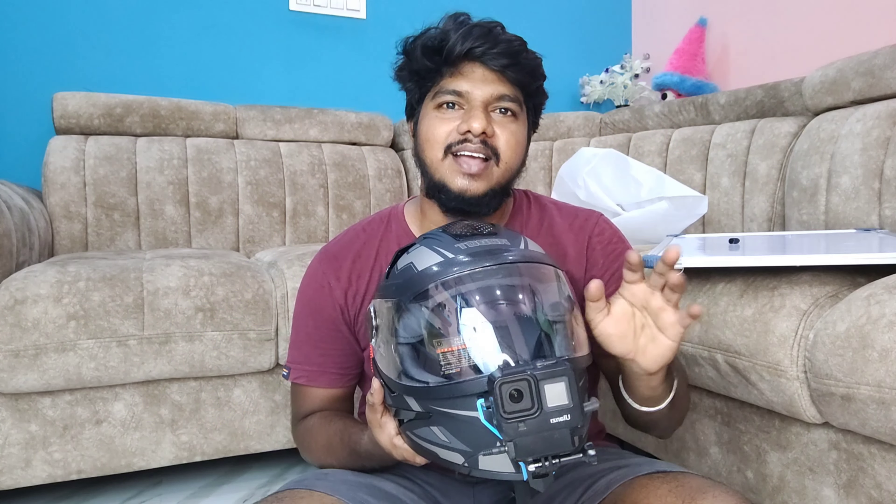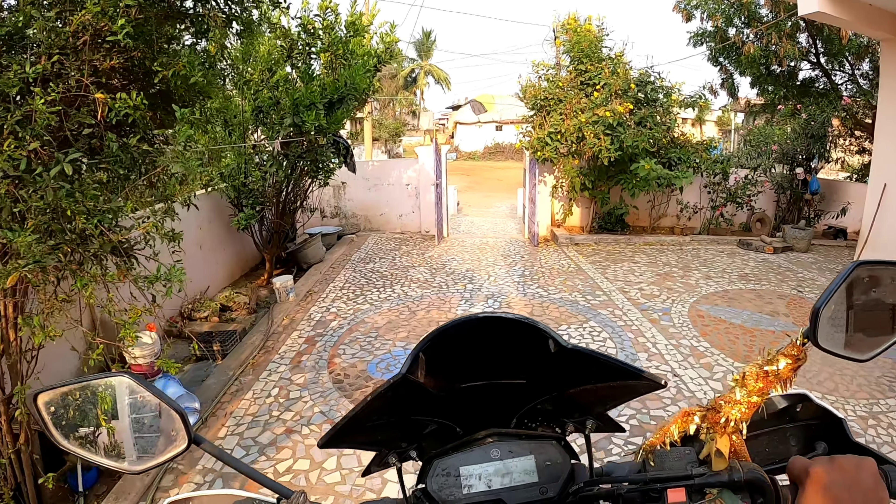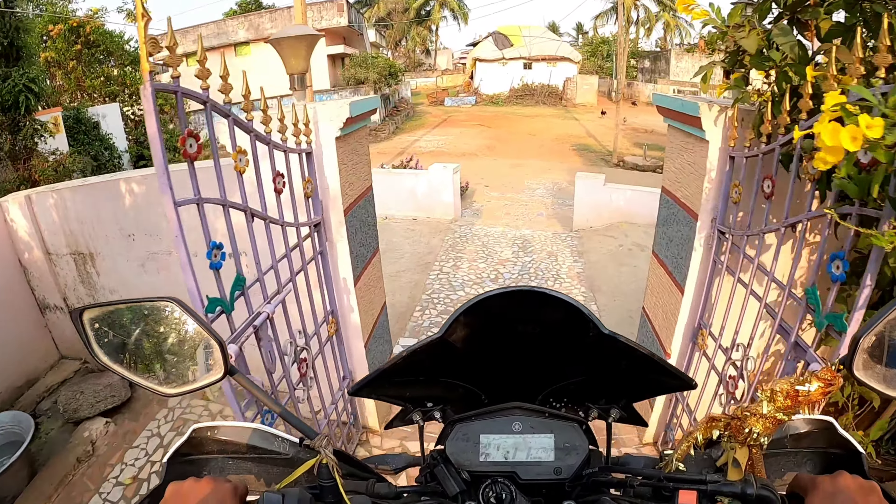I should be able to see. Now guys, we will take this helmet and the camera. There is a nice light release, so you are able to see this. Hey guys, welcome to Venkat Moto Show.